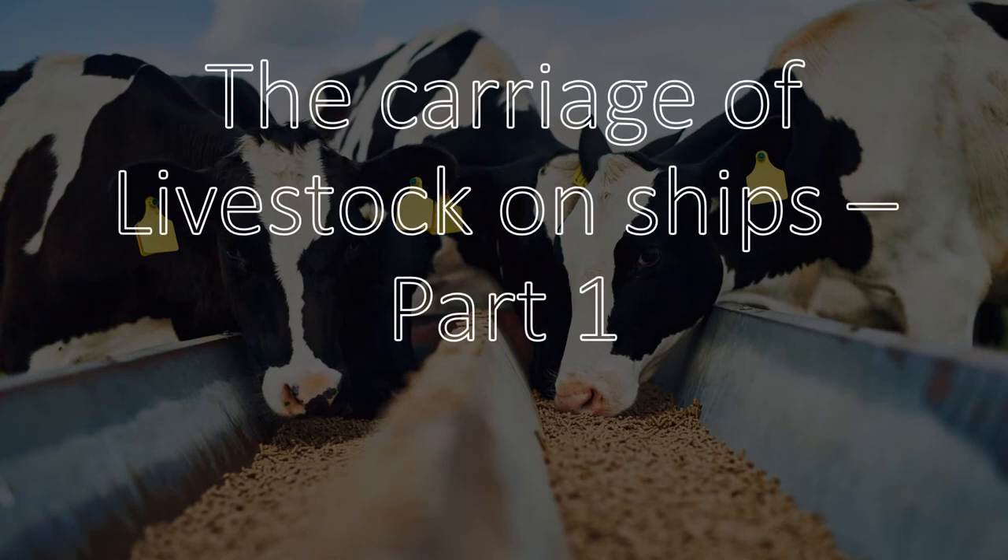If you want to know anything about livestock carriers and carrying animals on ships, this is the video for you. This is part 1 of the video and I'll be putting up the second and last part very soon as well. This will be very helpful for you to prepare for examinations as mariners because this is a summarized version of knowing different aspects of operations on livestock ships.